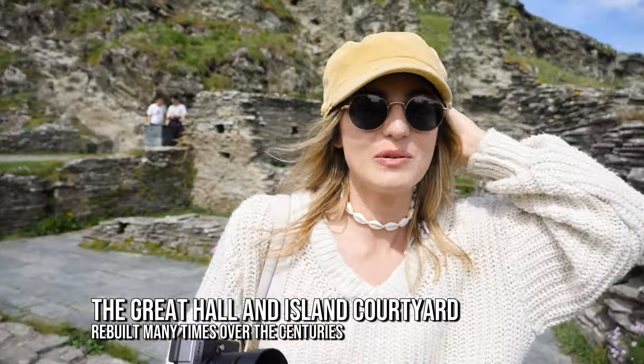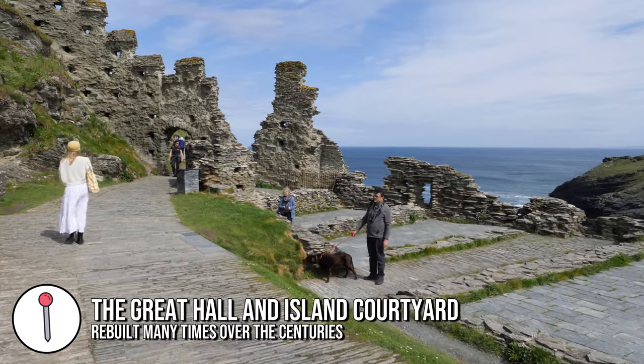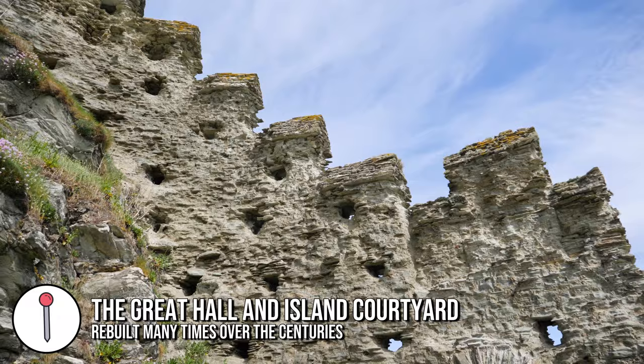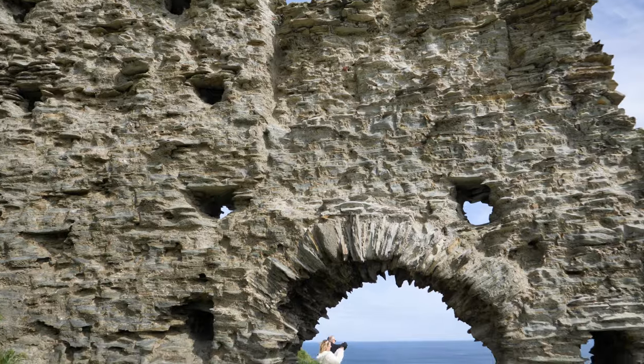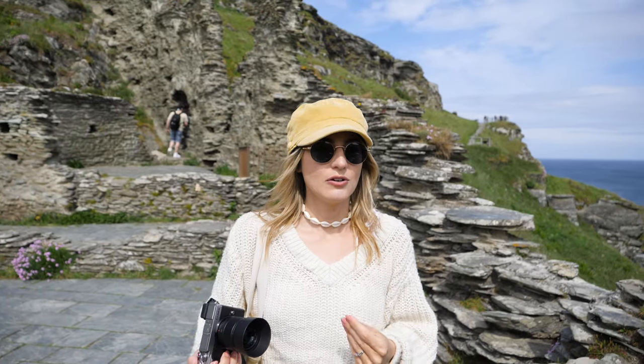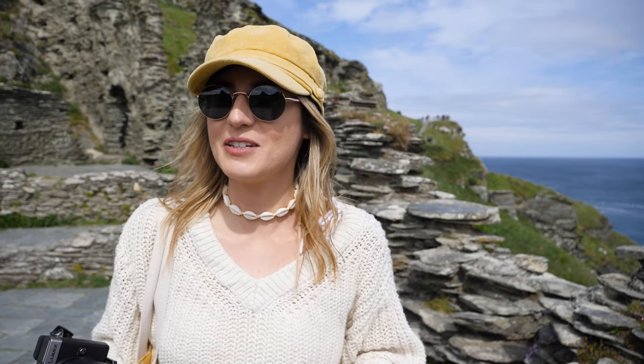We are on the island now — we've crossed over the bridge. We're now in the Great Hall and we're going to carry on through that door over there, which is still really impressively intact. We're going to continue around the island and then head up to find this really cool — I think it's a bronze statue of King Arthur — because it looks epic.